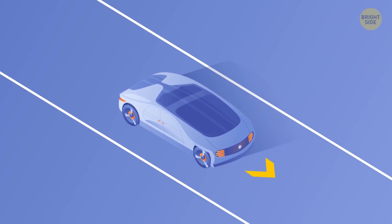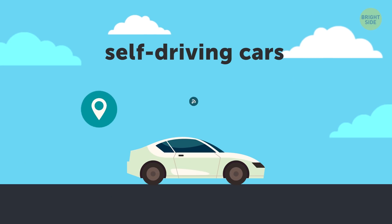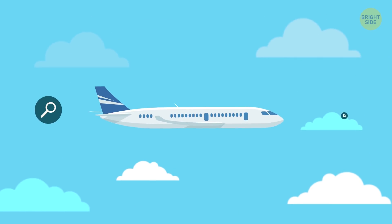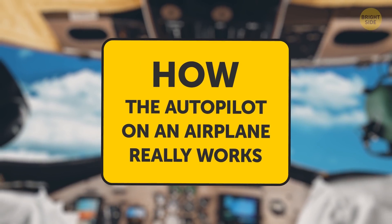Now that we've practically got self-driving cars on the road, that means the future is here, right? And that got me thinking — if we have this sort of autopilot for cars, then the aviation field has been way ahead of the times for years. Autopilot: how did it come about, and how does it work?